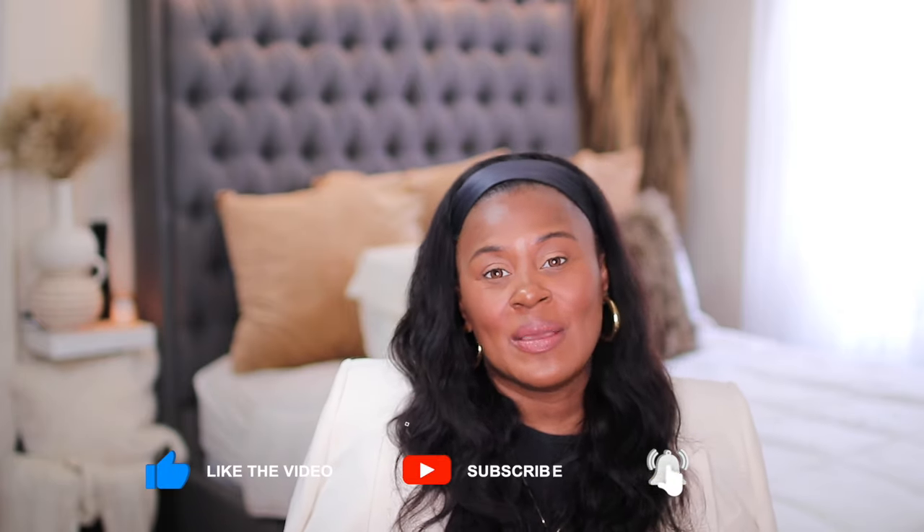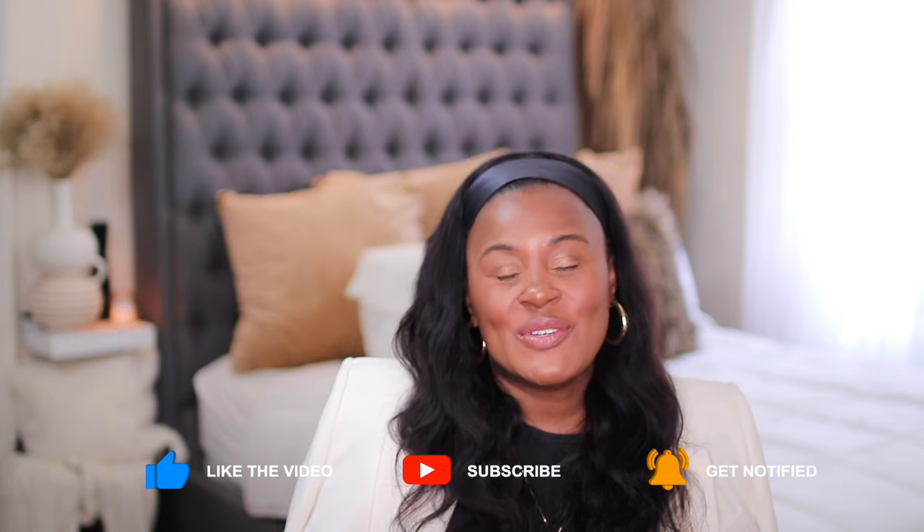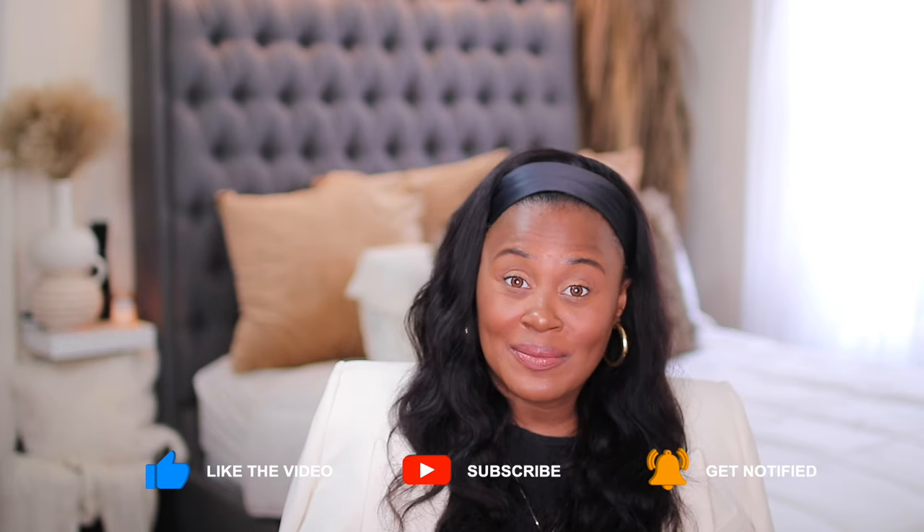Hi guys, welcome or welcome back to my channel. If this is your first time here, my name is Shakura, and on this channel we talk about everything that makes me feel beautiful — usually fashion, beauty, and lifestyle. Today, finally, we have my designer sunglasses collection. I'm going to get into it, show you my designer sunglasses first, and then my more affordable sunglasses at the end. Let's get started — I'm going to go by brand name.